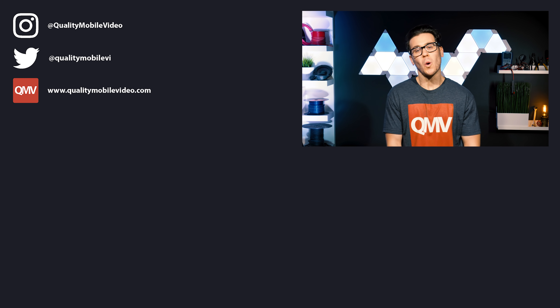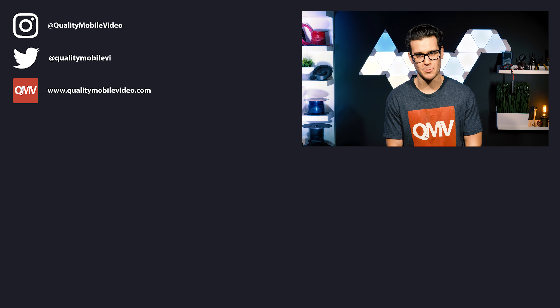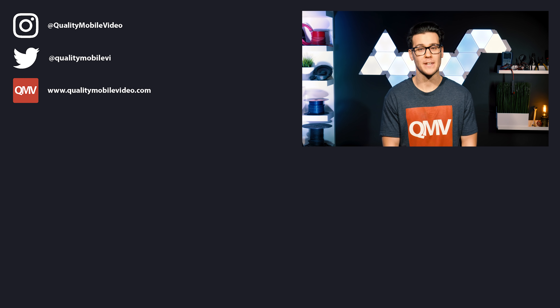Be sure to go to QualityMobileVideo.com to get all of your car audio and video gear with us today. Links are in the bio. If you enjoyed this video, go ahead and click that like button, but if you hated it, click the dislike button. Join the conversation below and subscribe to our channel if you're new. Thanks for watching.